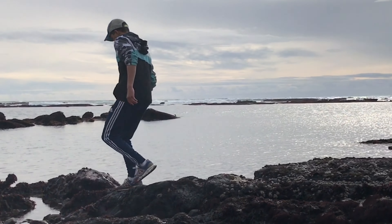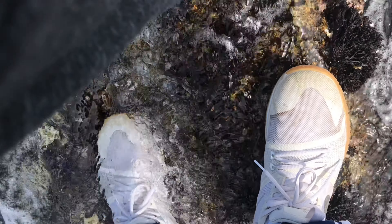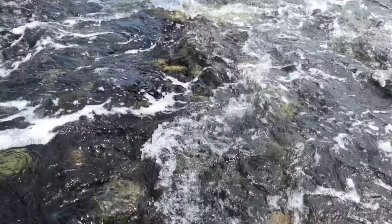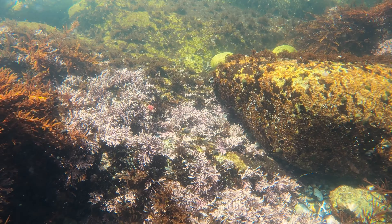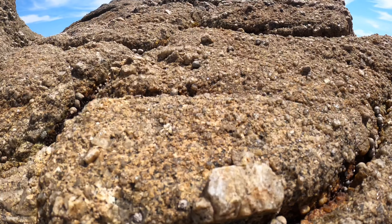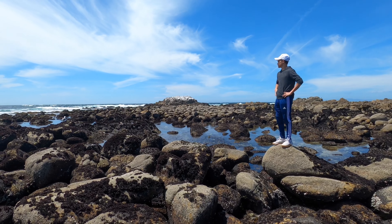The slippery rocks and pools of the tide pools are not to be taken lightly, as one small step could lead to a rather unpleasant experience. But we're not talking about what goes on crossing the rocks — rather on the surface of them. Today, join me as I explore the adaptable and surprisingly resilient photosynthesizers of the tide pools.